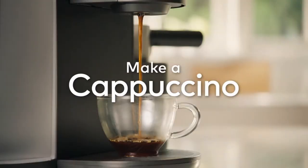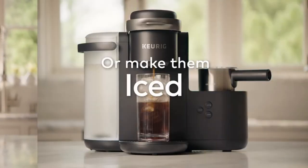Hi, what's up everyone. In this video we are going to talk about the top best home espresso machines you can buy on Amazon.